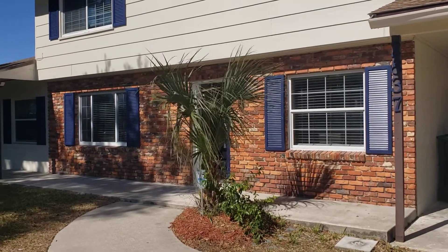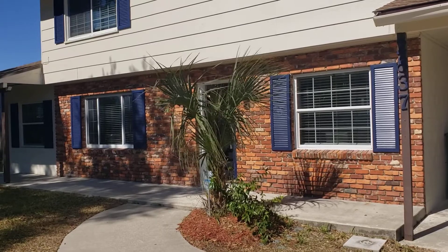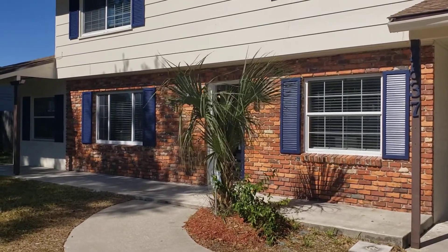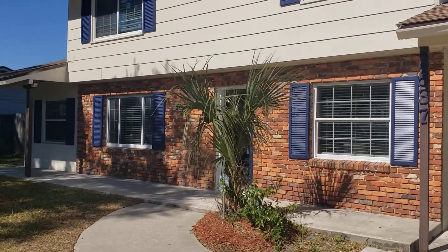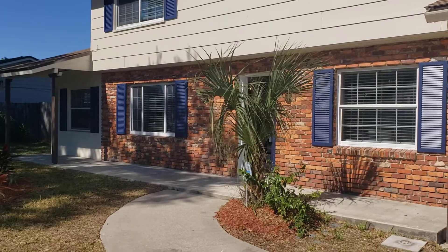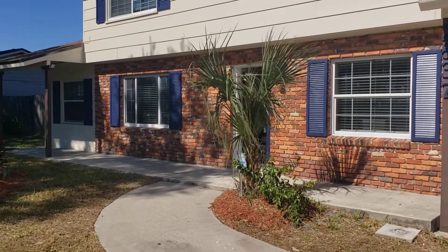It's February 2nd, 2021, and I'm RE-MAX Realtor Wes Garrison of the Garrison Brothers and RE-MAX Town & Country. Here we are in front of another great property here in Winter Park — 2837 Scarlett Road, Winter Park, Florida 32792, in the Winter Park Pines subdivision.